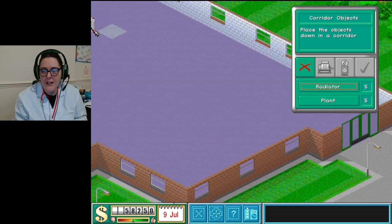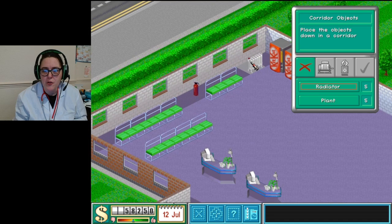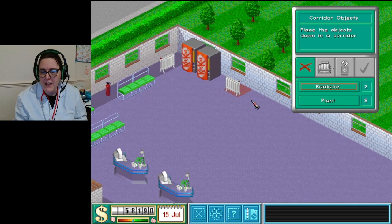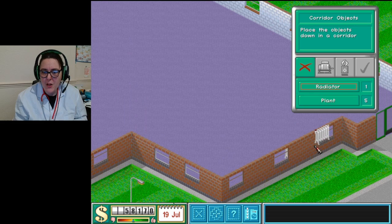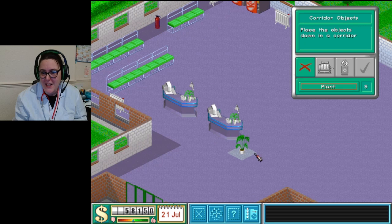Time for the radiators - actually I don't want them too close to the doors because obviously the heat will just travel out. I don't like how I've put these radiators in, I'll be honest. I tried to fix them to the wall but they don't want to be fixed to walls, so they have to be freestanding radiators. I'm going to hide a few actually and put them into that area.